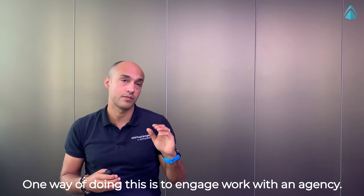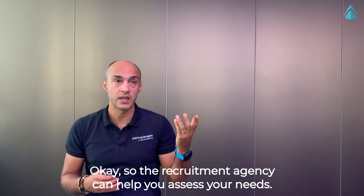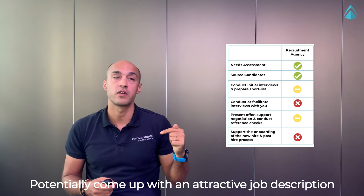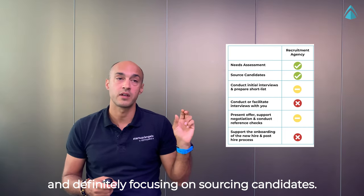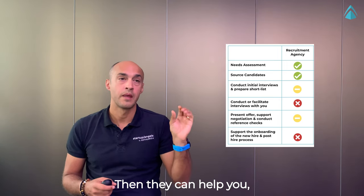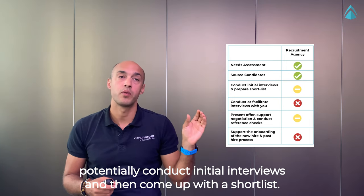One way of doing it is to engage a recruitment agency. A recruitment agency can help you assess your needs, potentially come up with an attractive job description, and definitely focus on sourcing candidates — that's typically where their key value lies. They can also help you potentially conduct initial interviews and come up with a shortlist.